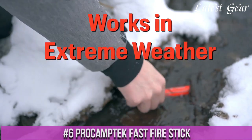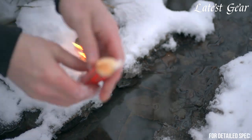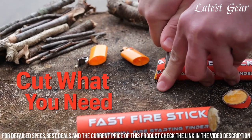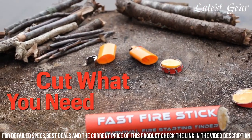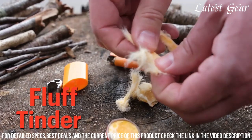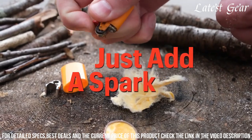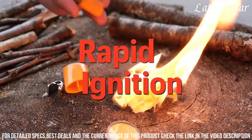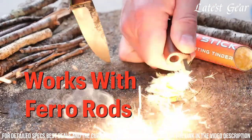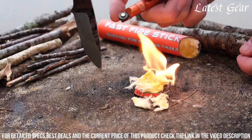Number 6: ProCaptic Fast Fire Stick — the ultimate fire-starting tool for outdoor enthusiasts. Compact, lightweight, and easy to use, this stick is designed to ignite quickly, providing a reliable fire source in any weather condition. Made from high-quality materials, it ensures durability and long-lasting performance. Simply scrape the stick with a sharp edge or use the built-in striker to create sparks that ignite your fire instantly. Whether you're camping, hiking, or facing a survival situation, the ProCaptic Fast Fire Stick is your go-to solution. Don't let the lack of fire slow you down — ignite your adventure with the ProCaptic Fast Fire Stick.